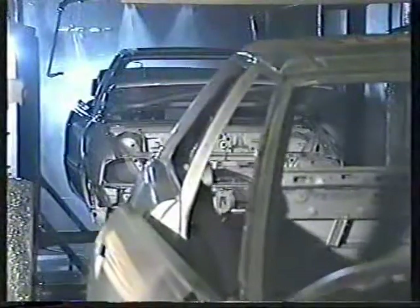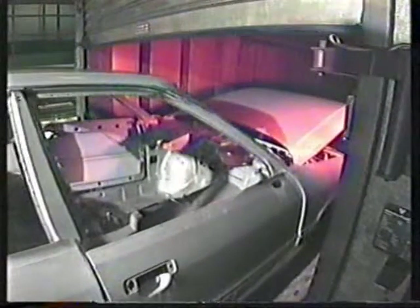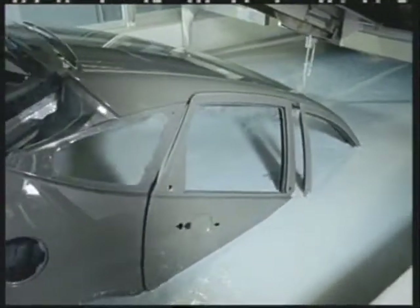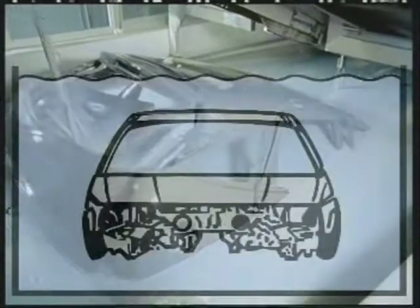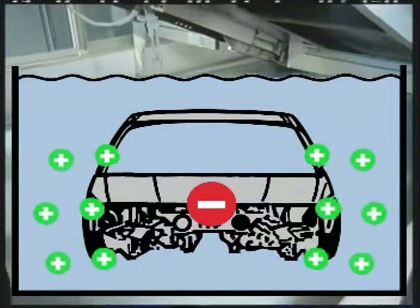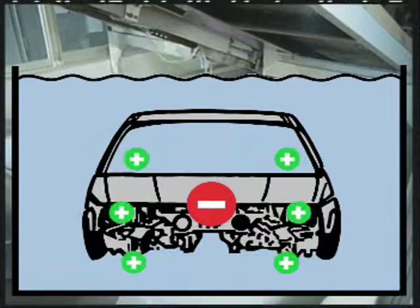After this, the body is rinsed again with fully demineralized water and dried in a flash-off zone at 50 to 60 degrees Celsius. The body is then immersed in the positively charged cataphoretic electrocoat bath containing the waterborne primer. This film prevents vehicle corrosion. A negative voltage is applied to the body; the positively charged pigments migrate to the negatively charged body and adhere in a uniform distribution.